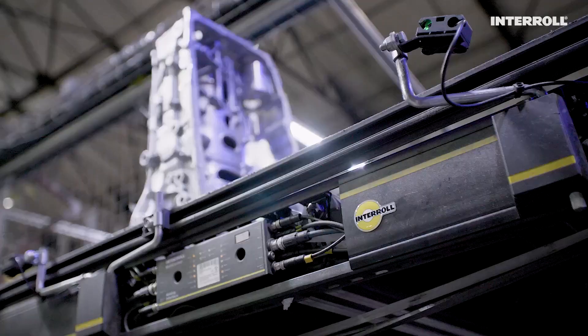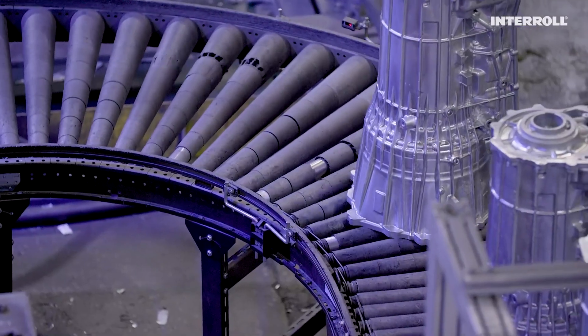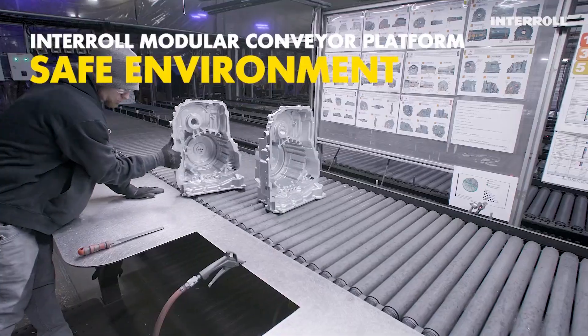Quality is probably the one important thing other than safety for us. We like zoned conveyors. We like the speed and ease of installation and repair of the equipment. It provides us a safe environment for our employees.